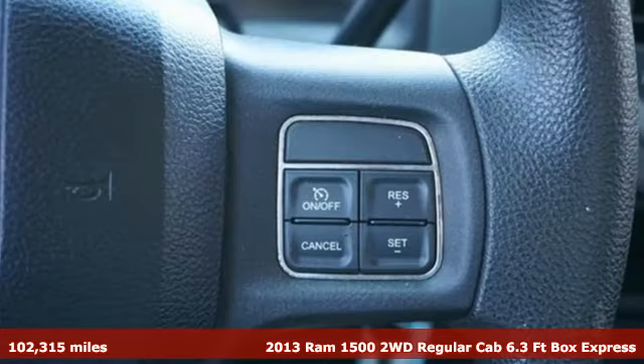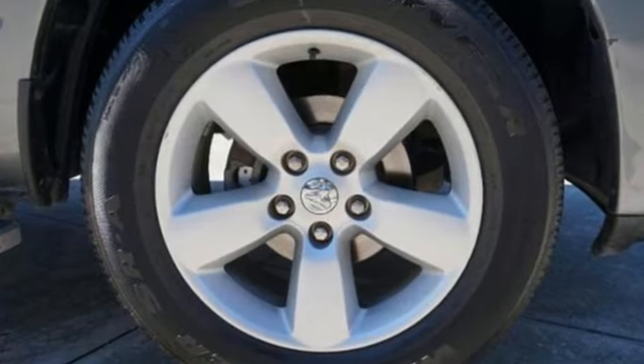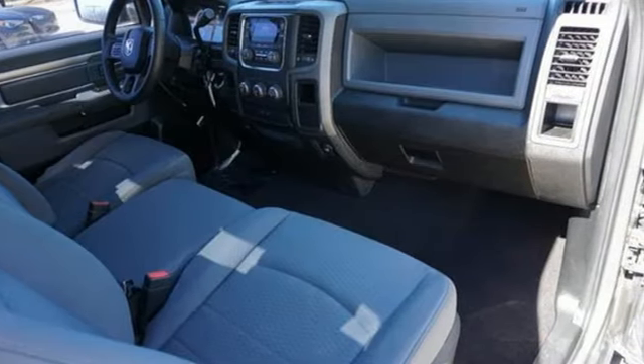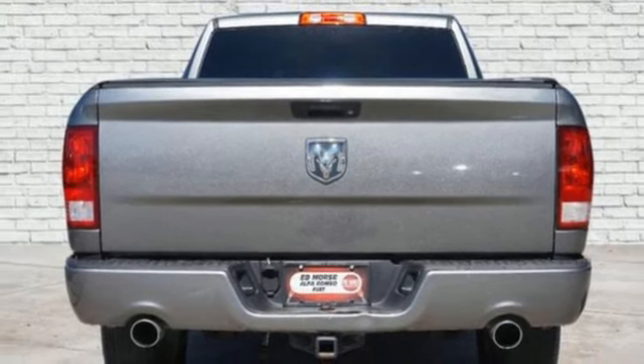It's well equipped with the features you need: Hemi engine, rear wheel drive, automatic transmission, aluminum wheels, AM-FM satellite prep radio, two 12-volt power outlets, manual tilting steering column, heavy duty shocks, and external memory control.